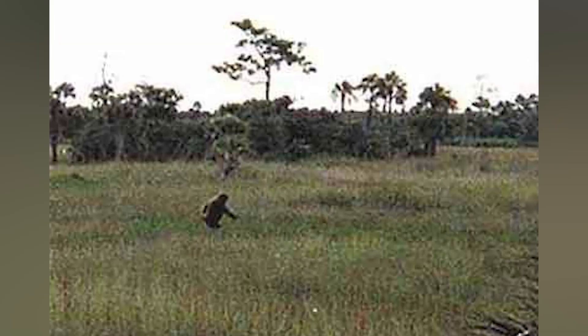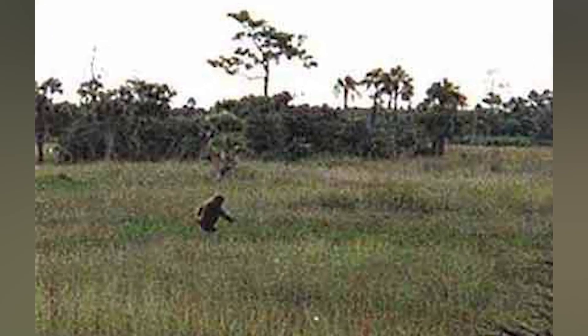Number 5: Skunk Ape. The skunk ape was seen back in 2000. Two photos were taken of the supposed skunk ape, and this thing looks like Bigfoot's cooler, older cousin — that cousin who has a lava lamp and does kickflips in the garage in October. That's the skunk ape.